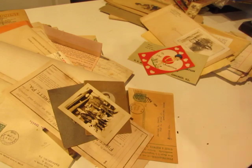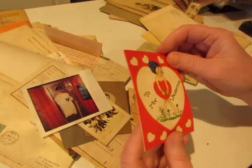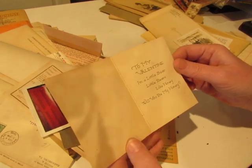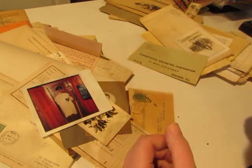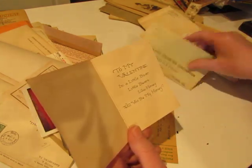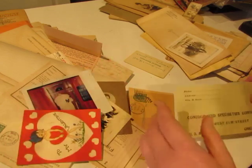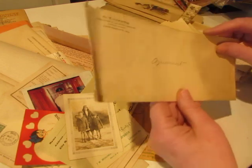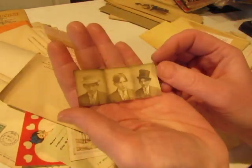Somebody went to the Baseball Hall of Fame or something. Valentine — that's silly, she doesn't have anything on behind the Valentine there, behind the heart. 'To my Valentine — I'm a little bear. Little bear likes honey, will you be my honey?' I like that.